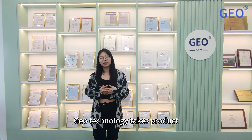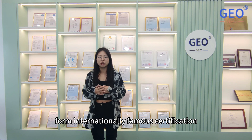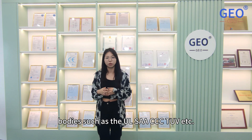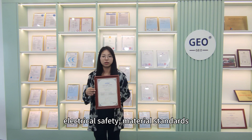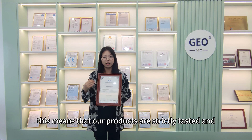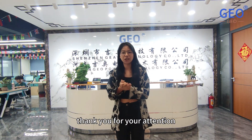Geo Technology takes product safety and compliance very seriously. We hold safety certifications from internationally recognized bodies such as UL, SAA, TÜV, and others. These certifications cover the compliance of our products in terms of electrical safety, material standards, environmental reliability, and more. This means that our products are strictly tested and certified to meet the highest safety standards. Thank you for your attention.